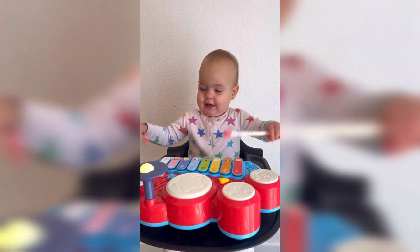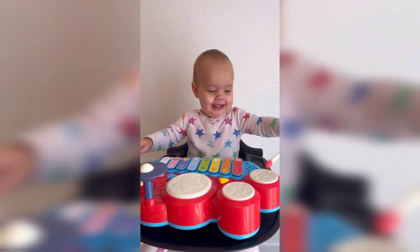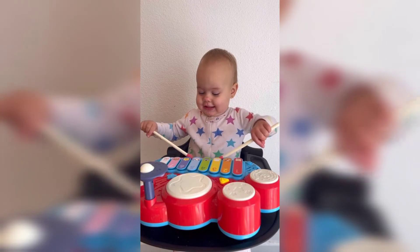Next is this piano slash drum set. You can make animal noises or music sounds and it is so fun. Indy really enjoys it.